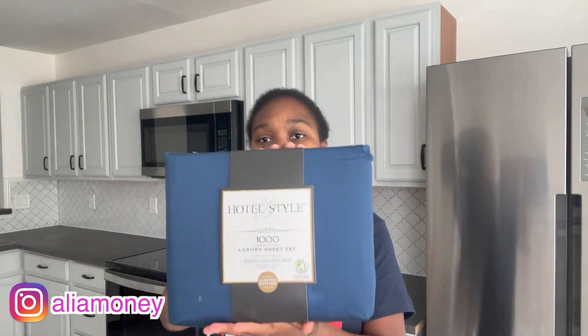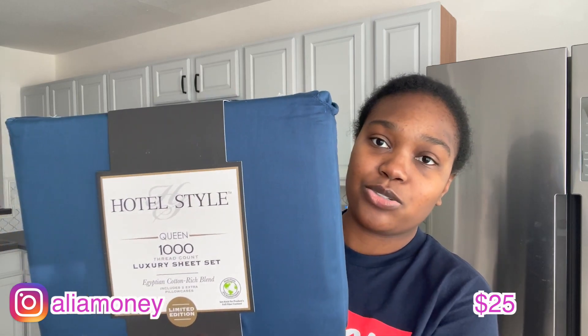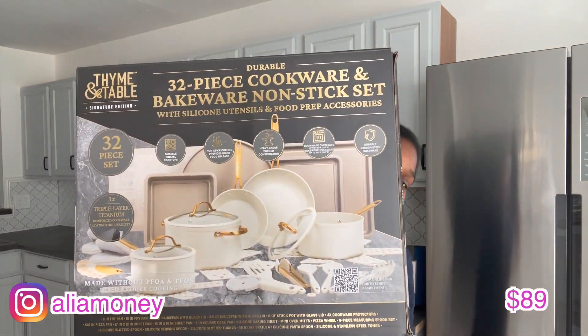First item, y'all — these bed sheets are the best, like literally the best. The thousand thread count Egyptian cotton. Every Black Friday my mom usually buys one or two of these, one for each room. It was saying it was sold out at first, but then about an hour later they had more in stock, including the white one. This was about $25 — I'll put it on the screen.